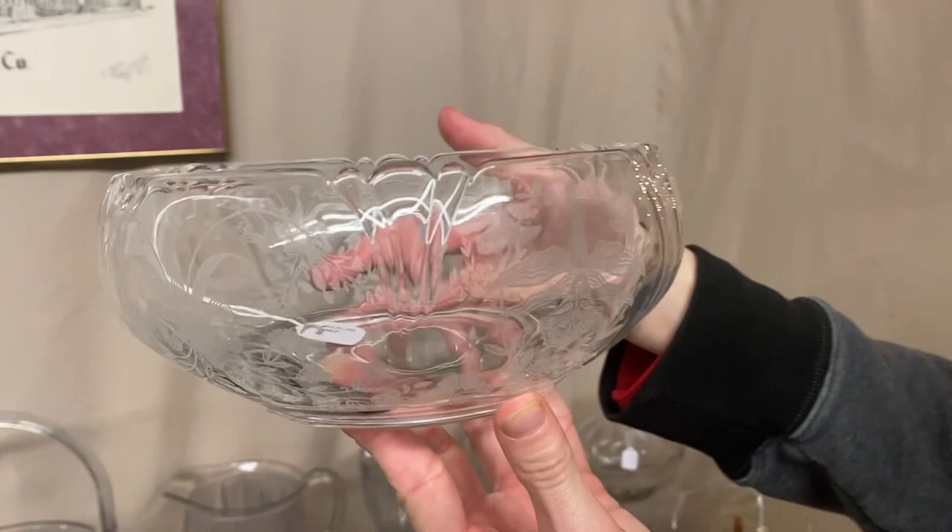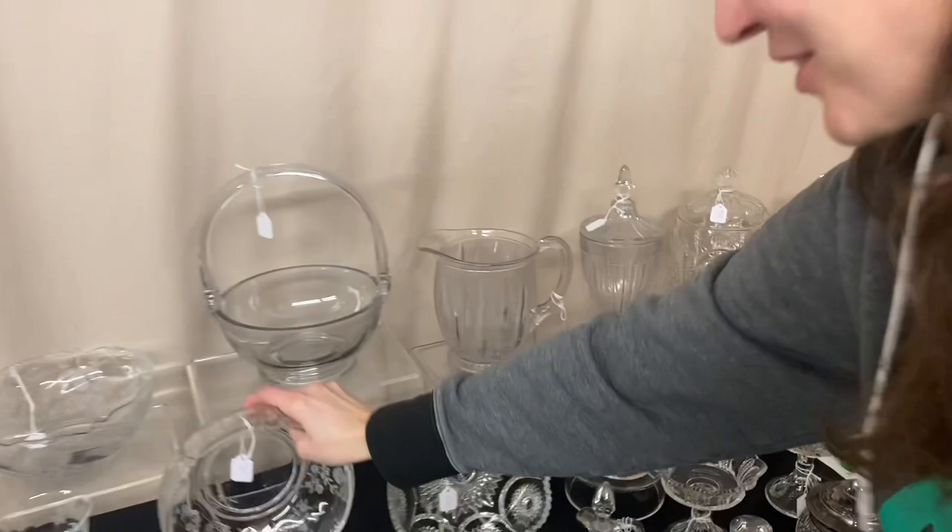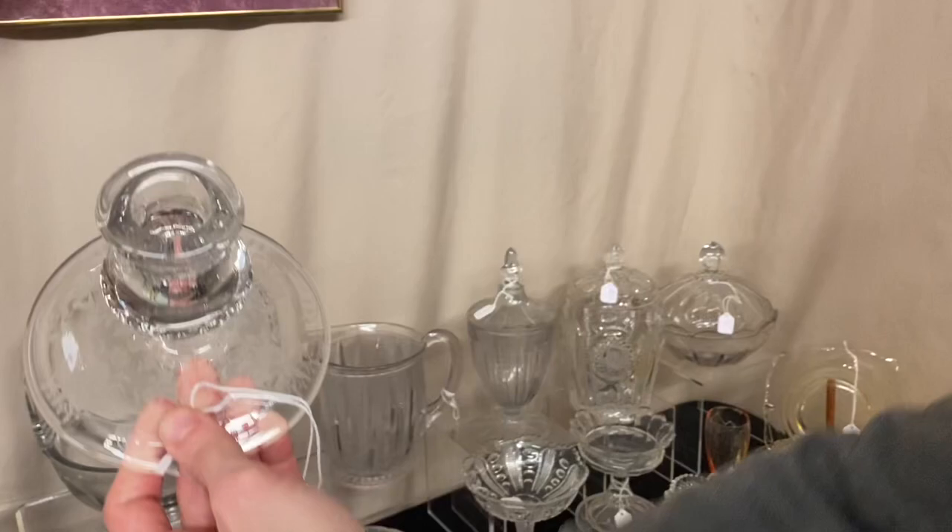It looks like a Queen Anne Lily Bowl with Orchid etching, good condition — $45. My eyes are getting bad. Here we have a pair of Mercury candle holders with Orchid Etch on them, and they are $25.